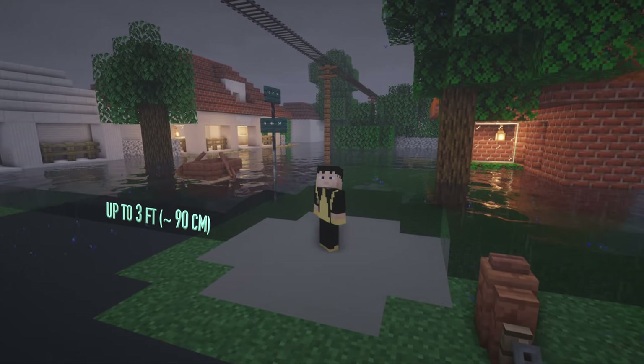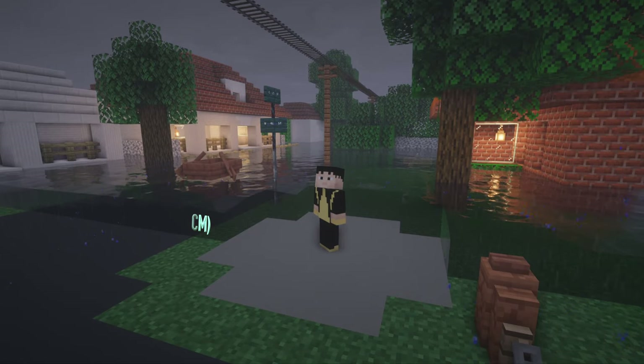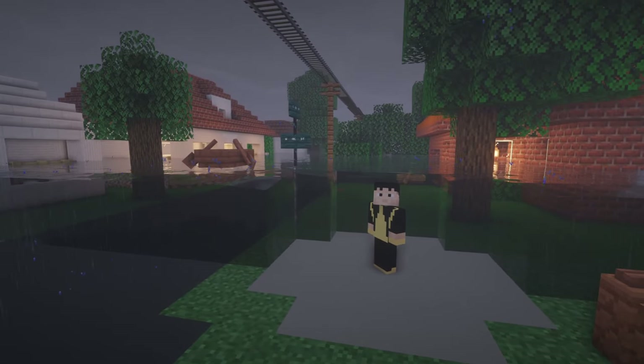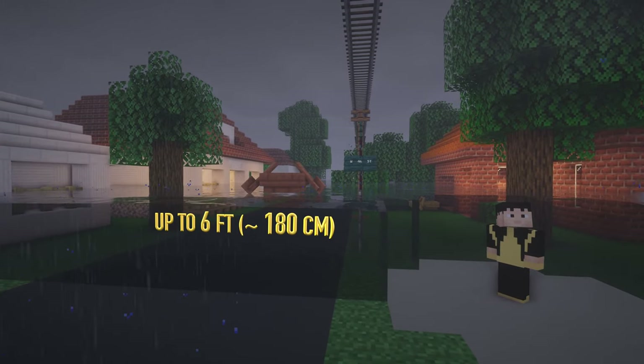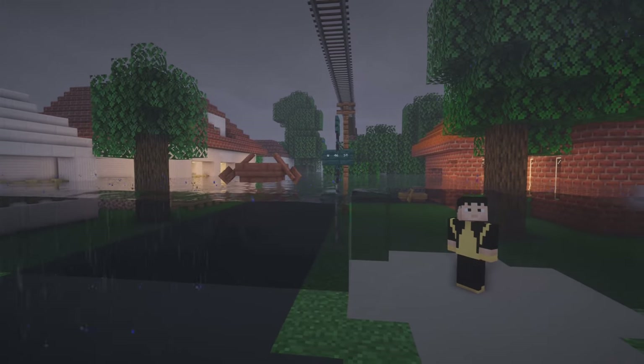It is too late to evacuate when the water rises to this level. But let's go above that — let's go to 3–6 feet, or about 90–180cm. Very large objects can be carried in this kind of flowing water. They can act as battering rams and enhance the damage.